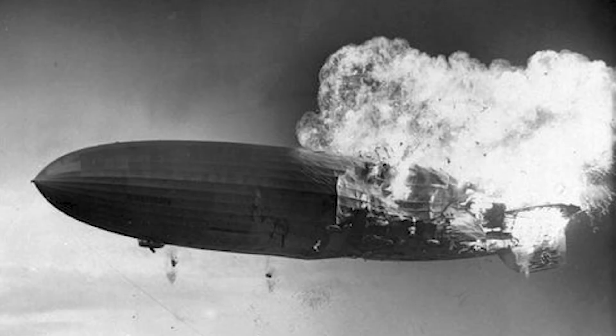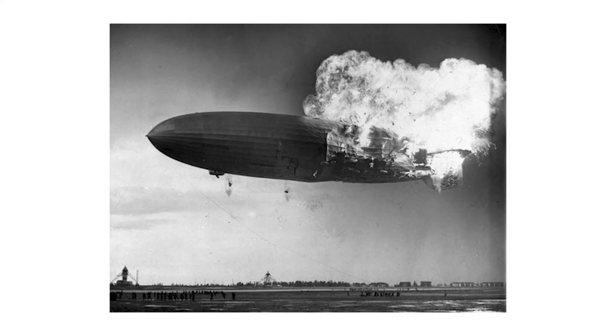Now what happened? There are two main theories. The first is the electrostatic discharge theory. Remember those landing lines that were dropped? The ship had a positive charge, and when the landing lines dropped, they introduced a negative charge to the Hindenburg. It did take four minutes for the tail to catch fire, which may be due to the triple electric effect.